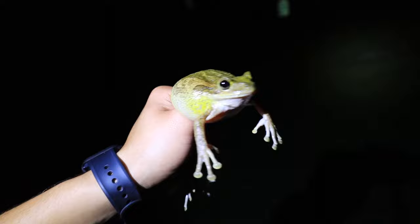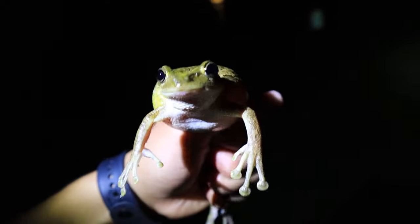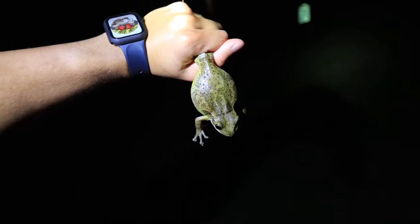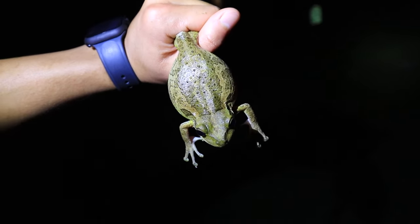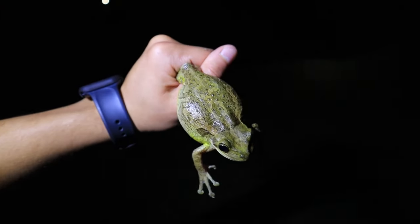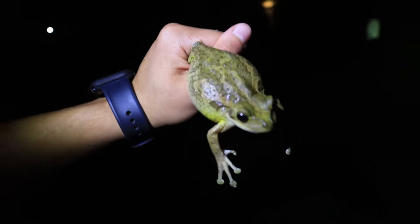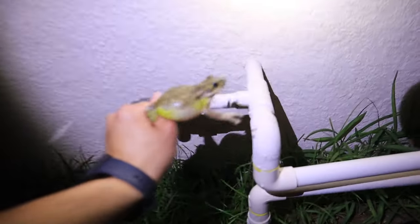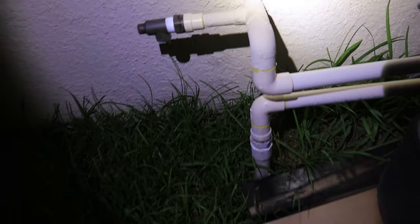Such a cool find — a beautiful, ginormous Cuban tree frog. You can see the size relative to my hands. He's also puffed up right now to make himself look bigger than he actually is. We're going to go ahead and release this guy. There you go, buddy — and he's off.